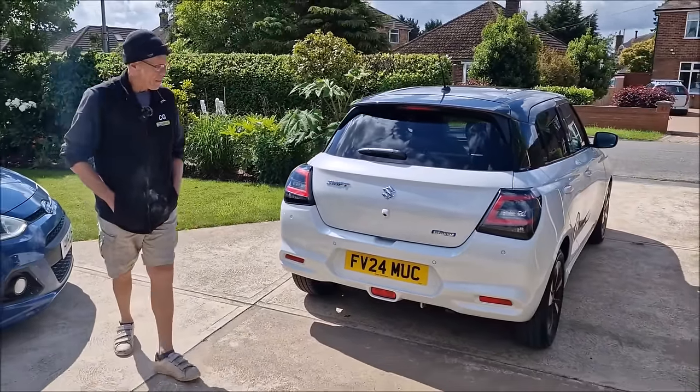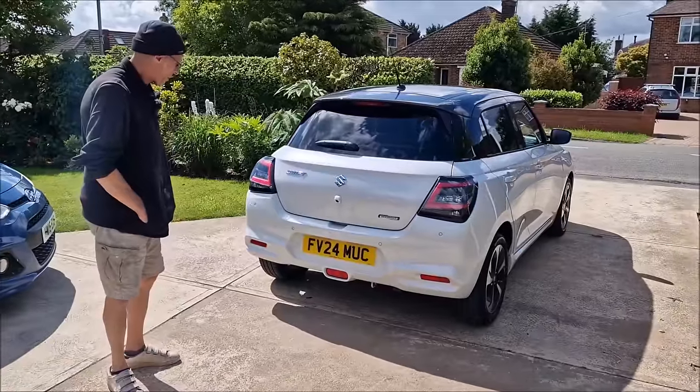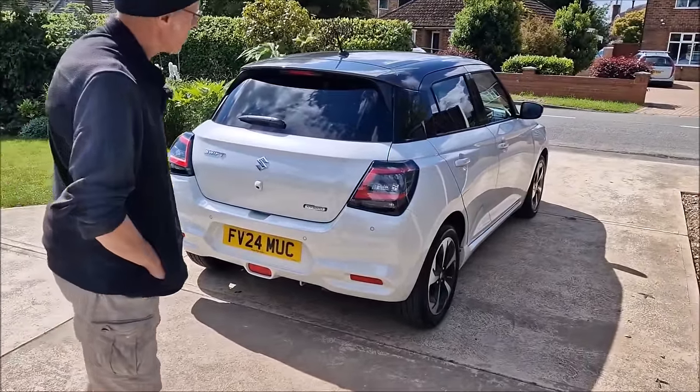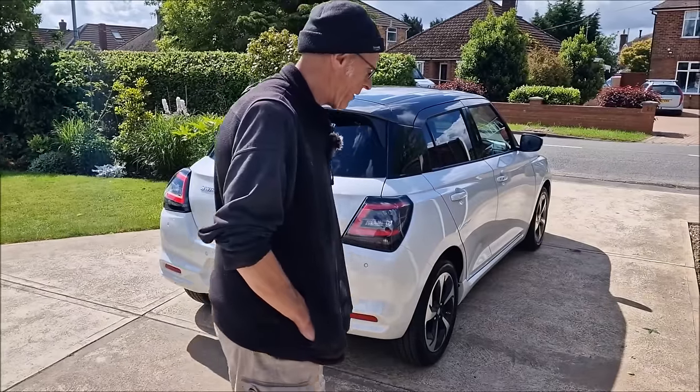Everything's got bigger, hasn't it? Everything's got bigger. Parking spaces haven't, though. It's all to do with the crash protection, I think, isn't it?